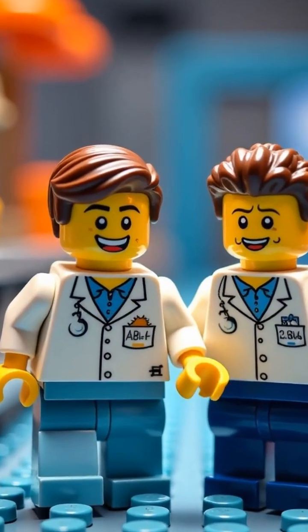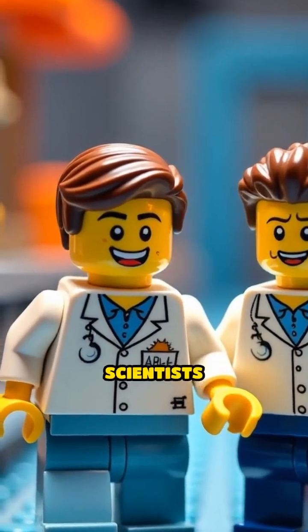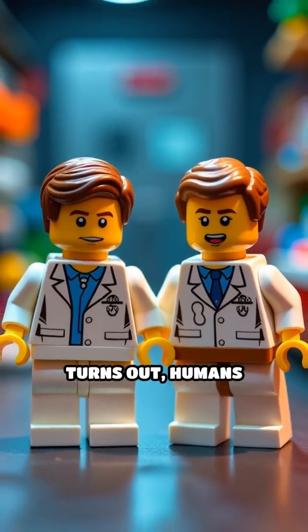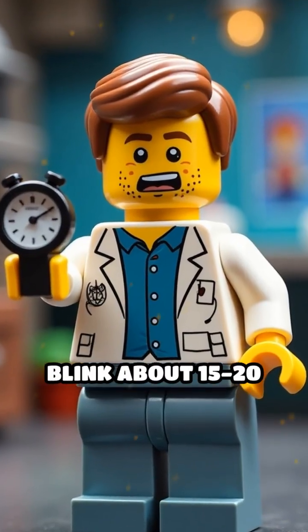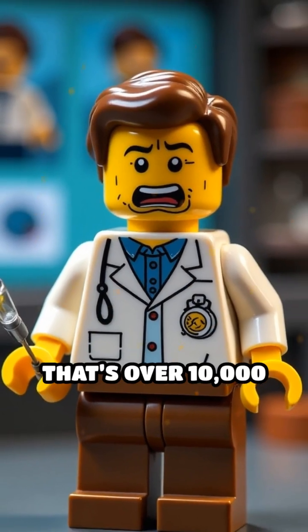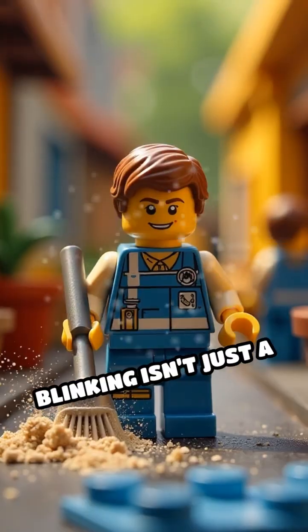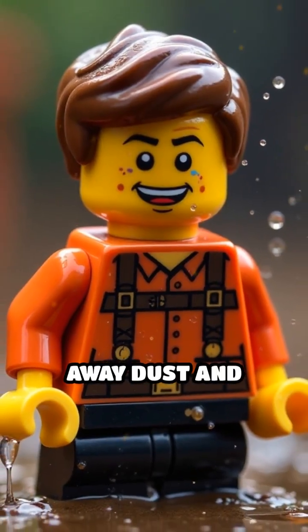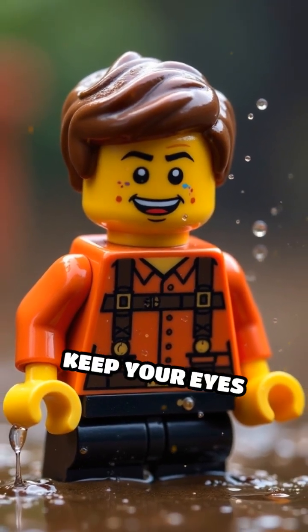Why do humans blink at all? Two Lego scientists with googly eyes race to blink the fastest. Turns out, humans blink about 15 to 20 times a minute — that's over 10,000 times a day. Blinking isn't just a weird habit; it's your eye's secret cleaning crew. Each blink wipes away dust and spreads tears to keep your eyes moist.